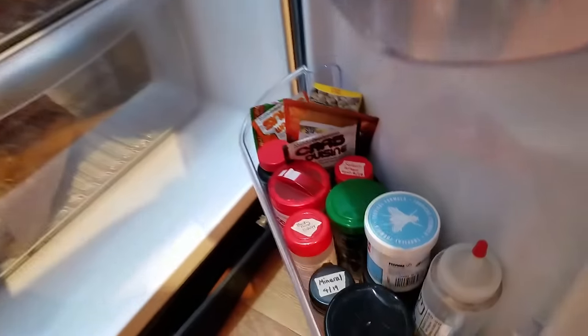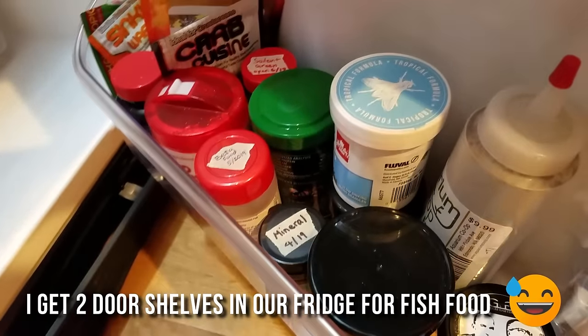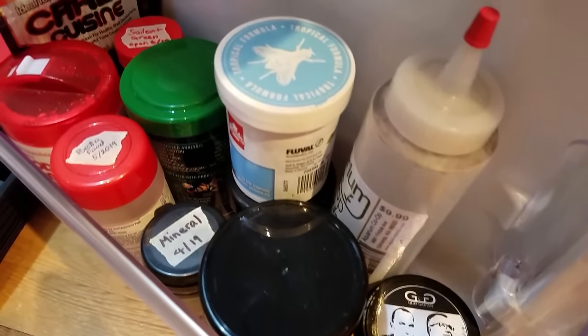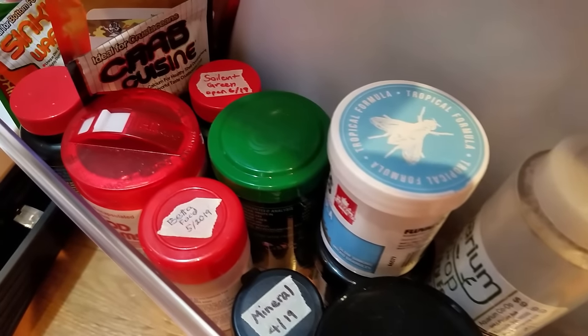Quick note on prepared foods: don't let them expire. It could really get your fish sick, and honestly, some people say that the foods are the freshest and most nutritious within the first month to maybe six months of unpackaging them. That's why I keep mine in the refrigerator and I label them with the date they were opened.